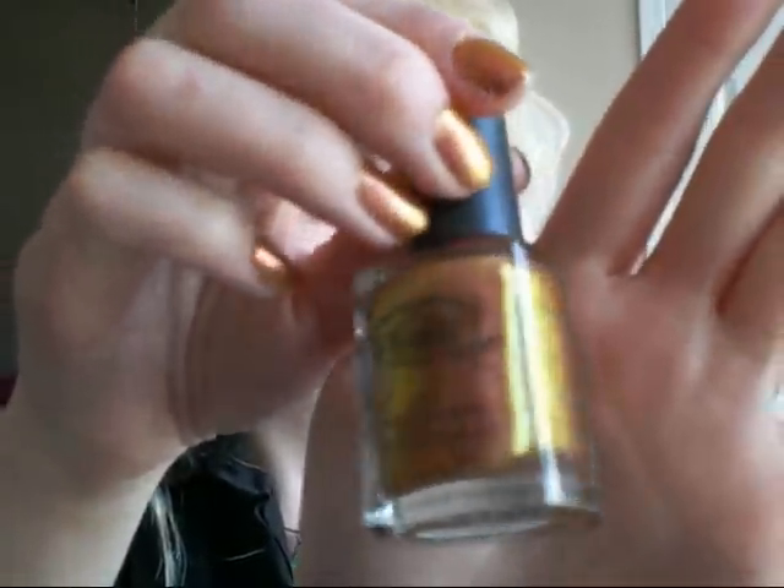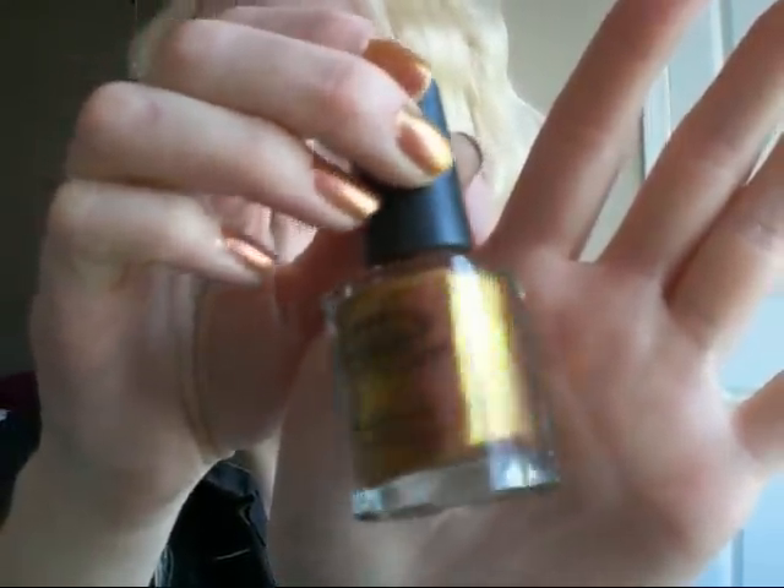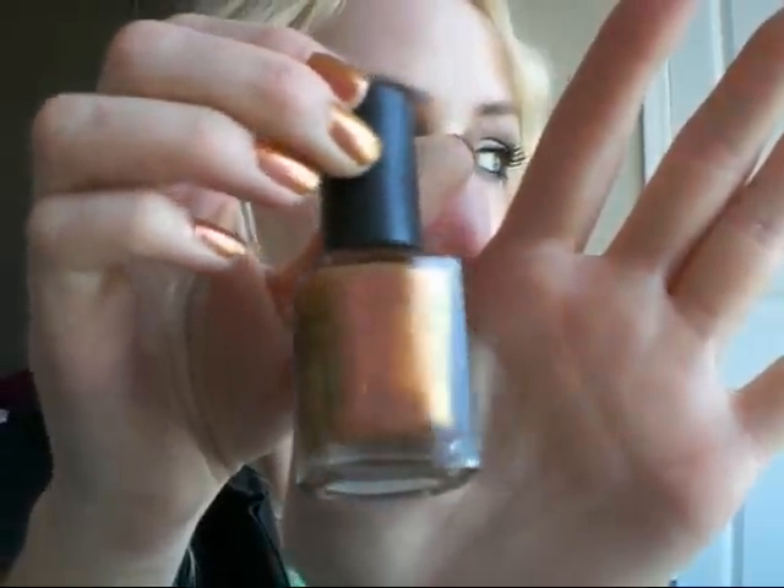First thing I'm going to talk about is nail polish. I went to headtotoebeauty.com and they sell a brand called Color Club. This is my first Color Club nail polish, and this is in the color Wild and Willing. It is a gold with pink and green, coppery, dual chrome. It's so cool.